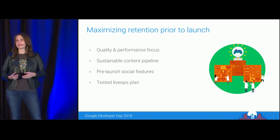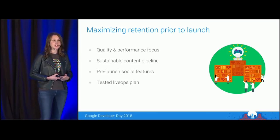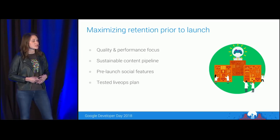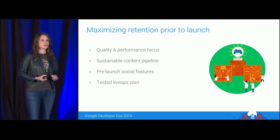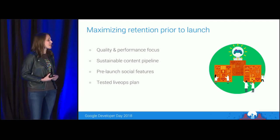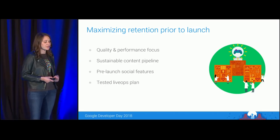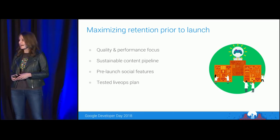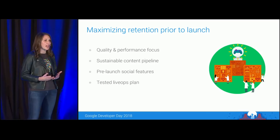Finally, developers today are proactively changing their pre-launch playbooks to maximize retention at launch. First, they're optimizing new game performance across more devices prior to launch — key for minimizing early-player churn and releasing to the masses with greater confidence. Second, developers are launching with enough content to sustain players until their first update, monitoring content consumption during beta. They're also building social features, or at least the foundation for them, earlier than before, to drive strong retention right out of the gate.